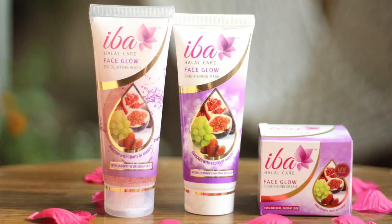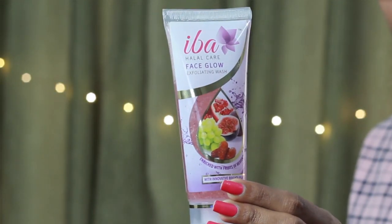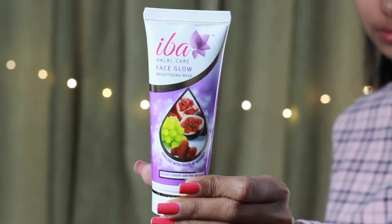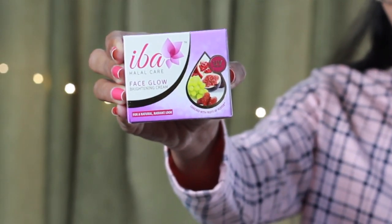This is the Eba Halal Face Glow range, which has a face glow exfoliating wash, a brightening face mask, and a face glow brightening cream.